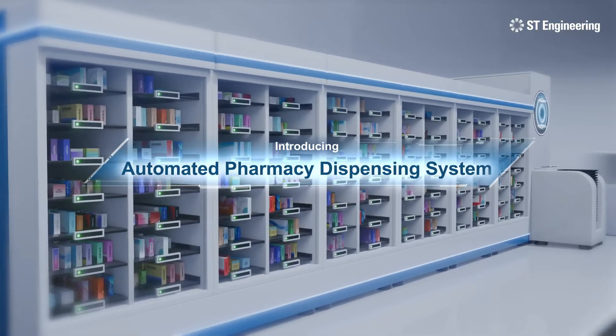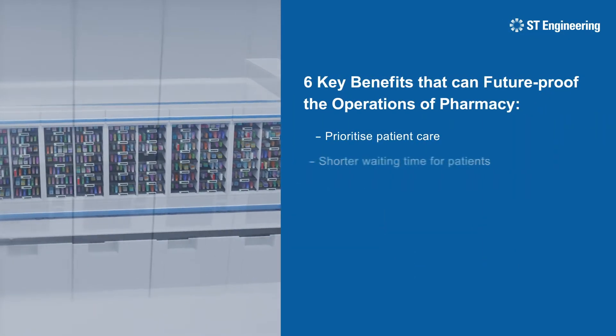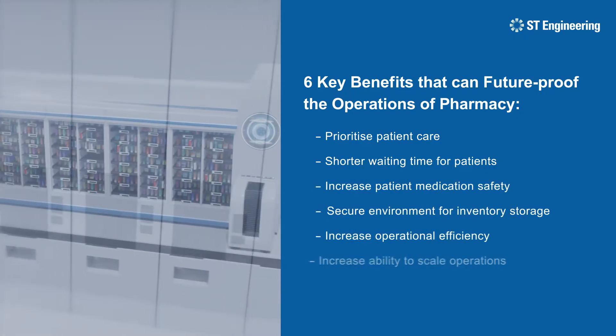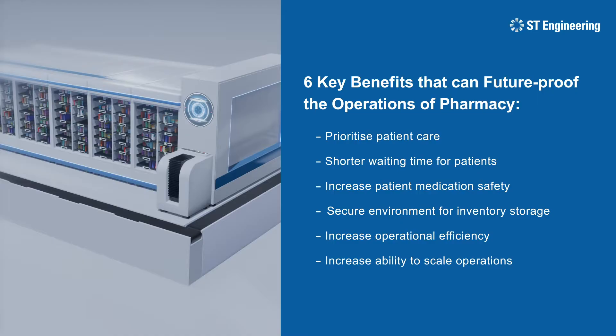Introducing the Automated Pharmacy Dispensing System, a revolutionary technology that streamlines operations, helps pharmacists reduce dispensing errors and improves patient safety.